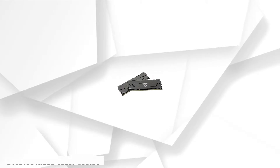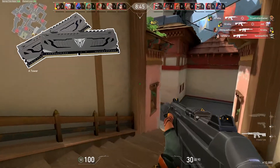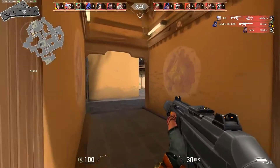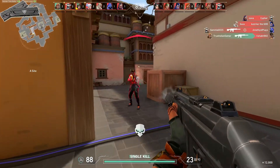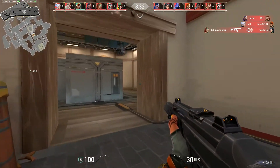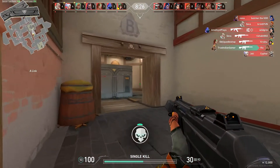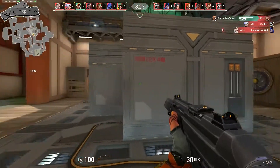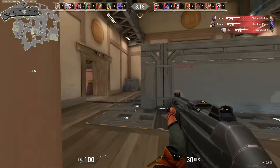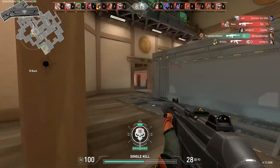Starting our list with the Patriot Viper Steel series. One of the most amazing and powerful RAMs designed to handle the new Ryzen series, it offers high-end performance at a very low cost. This 16GB RAM works at a speed of about 4133MHz, which is perfect for the Ryzen processor for gaming and fast data transfer. It comes with a low CAS value — column address strobe — and can easily handle the 3600MHz range without any issue.